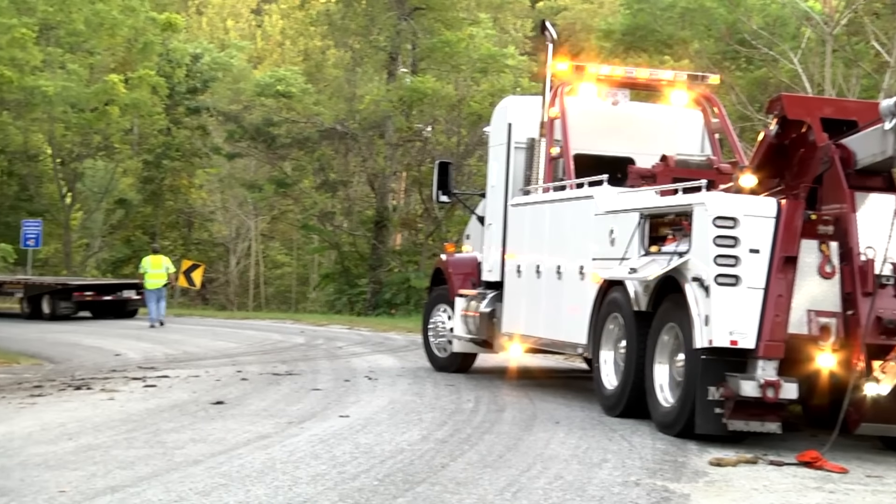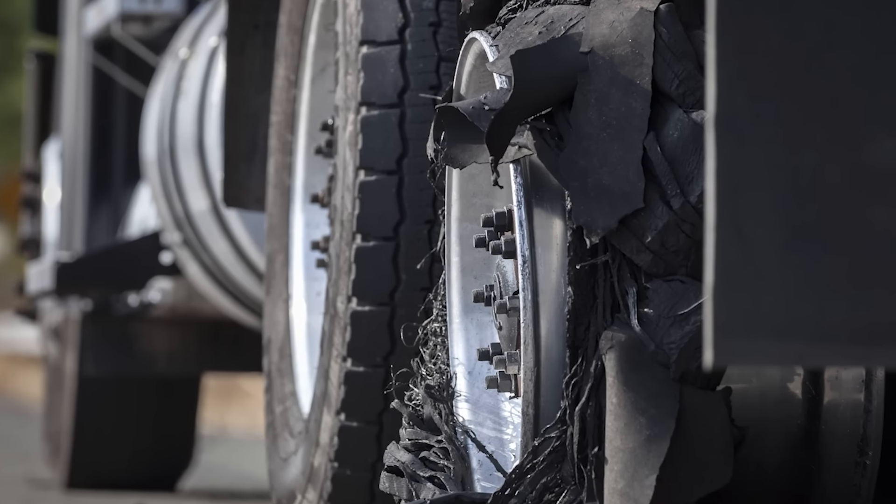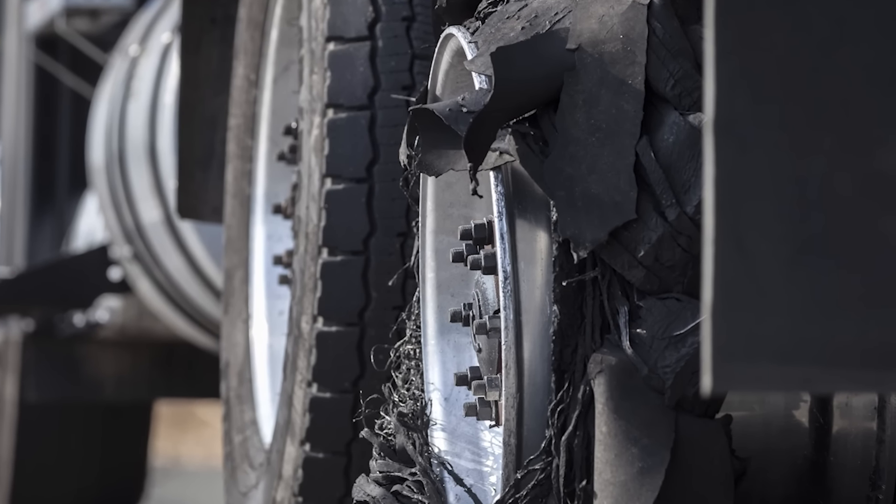Each year, a typical tractor trailer will experience one roadside service call due to tire failure caused by tire underinflation.